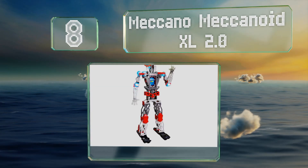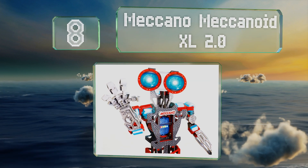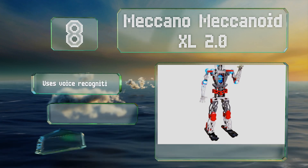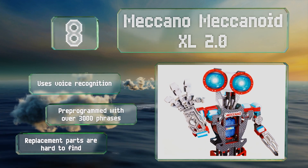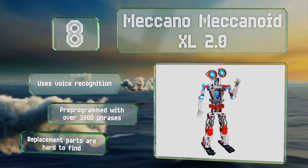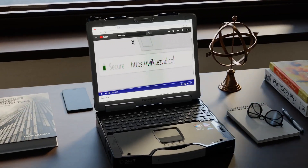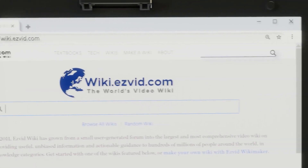Coming in at number eight on our list, if you're looking for a project you can do with your youngster, try the Meccano Mechanoid XL 2.0. While you may need several days to fully assemble this four-foot friend, the time spent on assembly plus teaching it commands and tasks will make for a good bonding experience. It uses voice recognition and comes pre-programmed with over three thousand phrases. However, replacement parts are hard to find.